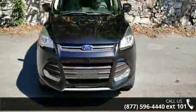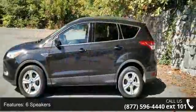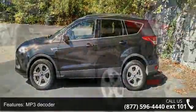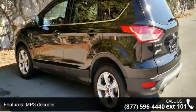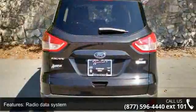Enjoy these notable features: 6 speakers, MP3 decoder, radio data system, sync communications and entertainment system, air conditioning, rear window defroster, power driver seat, power steering, power windows and remote keyless entry.